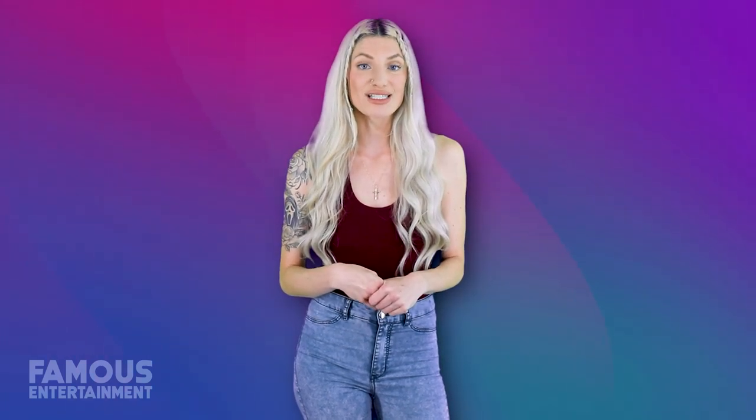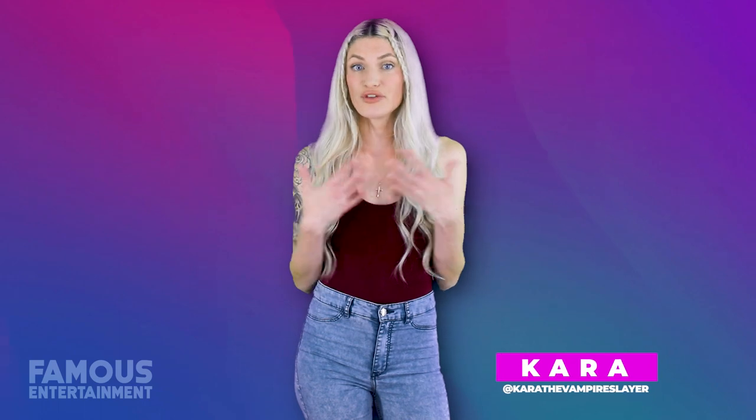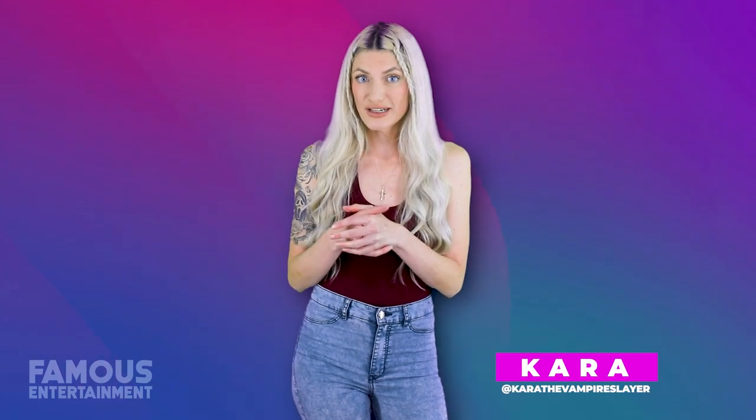Thanks for joining us on this exclusive journey through her world of creativity and comfort. Don't forget to like, subscribe, and follow me on Instagram. I'm Kara the Vampire Slayer, and if you'd like to stay tuned, we're diving into the homes of Iggy Azalea next.